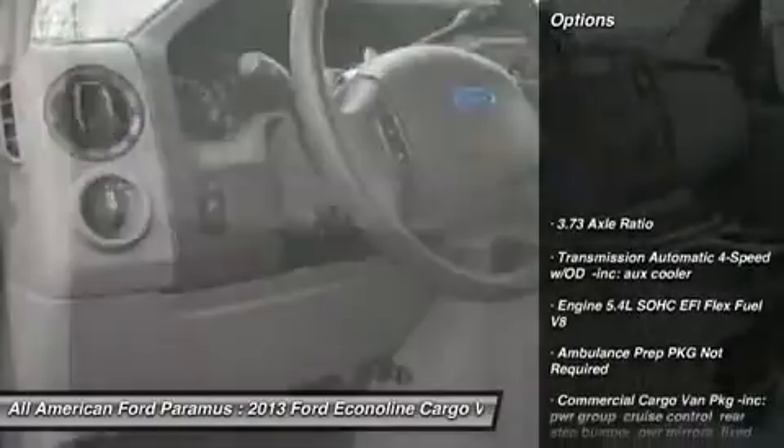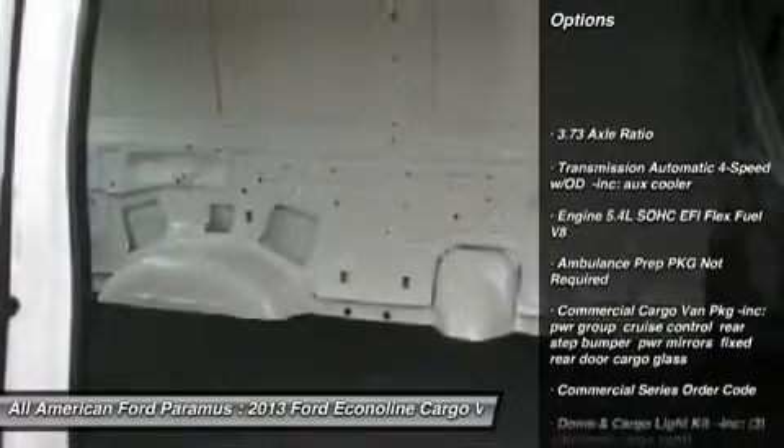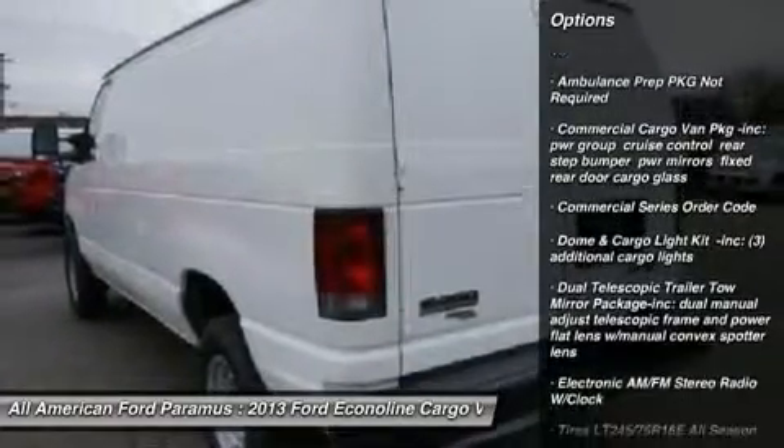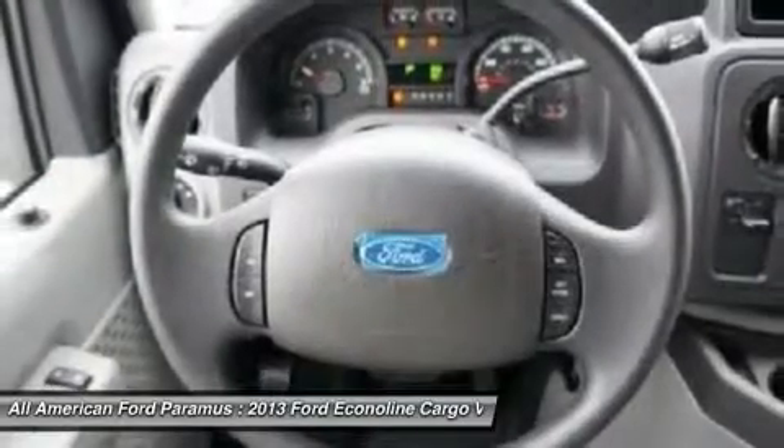Here are some of this vehicle's great options: stability control, traction control, anti-lock braking system, air conditioning, adjustable steering wheel, power steering, four-wheel disc brakes.